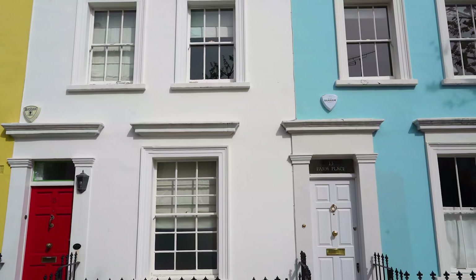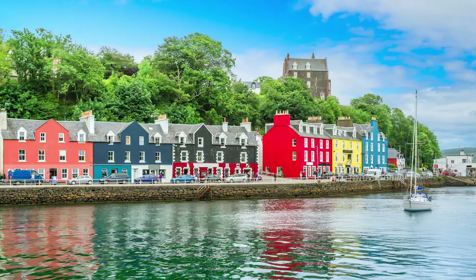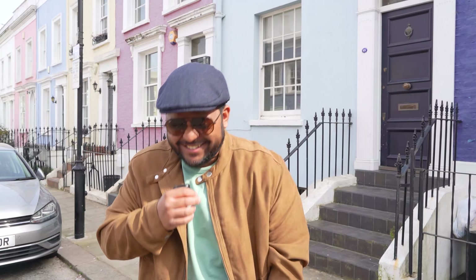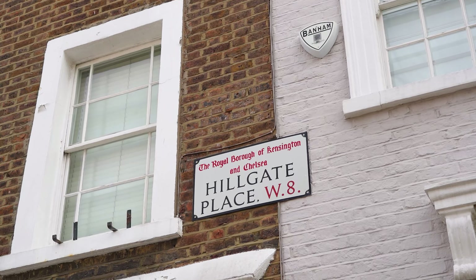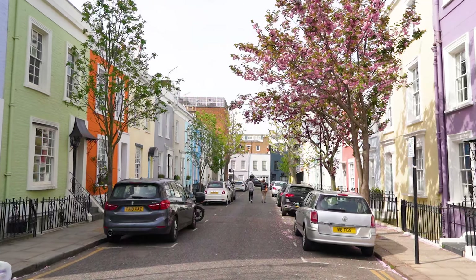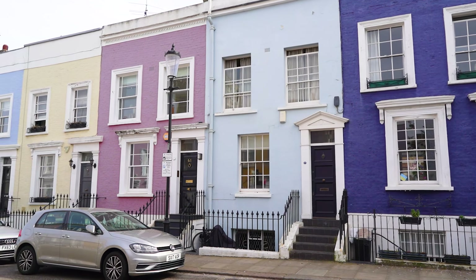We are at our next spot and this place right here just reminds me of Balamory. We are at Hillgate Place, and this place is known for its colourful houses — and I'm not talking just one or two houses, I'm talking the whole block is filled with all kinds of colours. Nearest station is Notting Hill Gate and it's a three-minute walk away. Come check this place out.